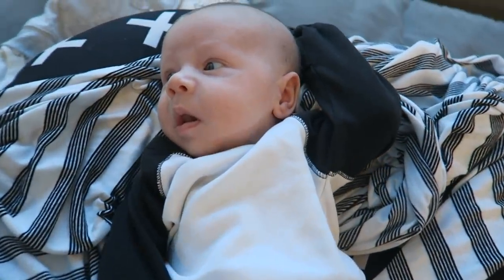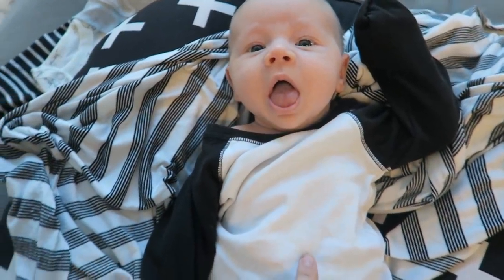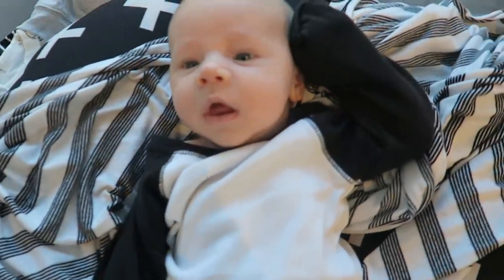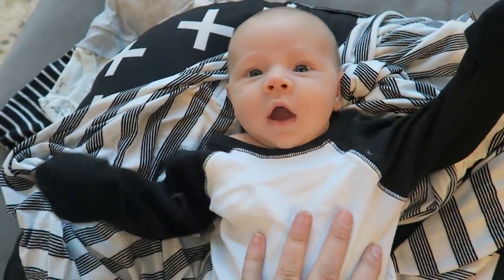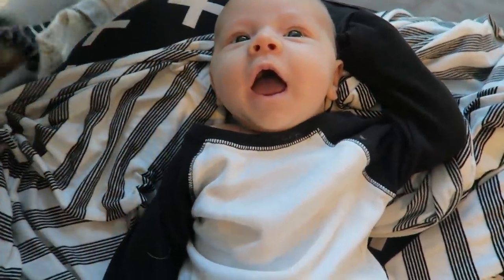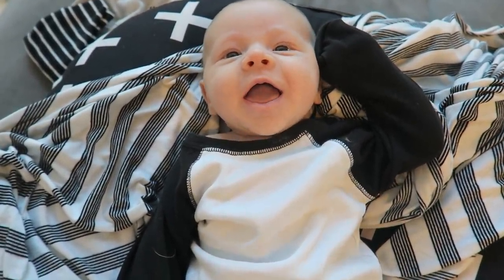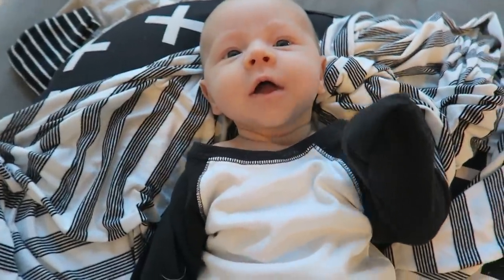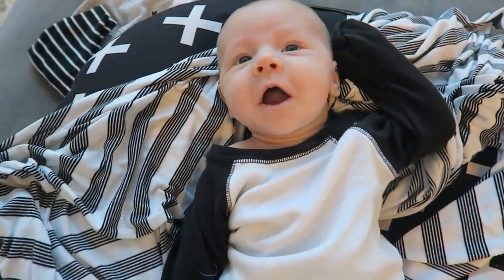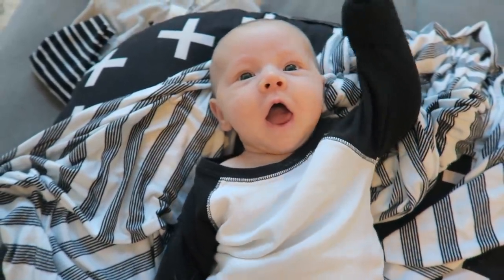Somebody decided to wake up! Did you wake up? I call you a puppy, which is confusing for Marlo. Are you so smiley in the morning? Yes you are! Hi, hello - you're the cutest baby. Should we get ready, get dressed and changed?